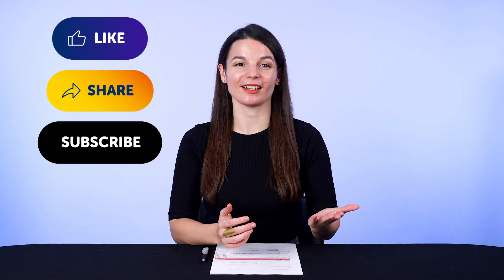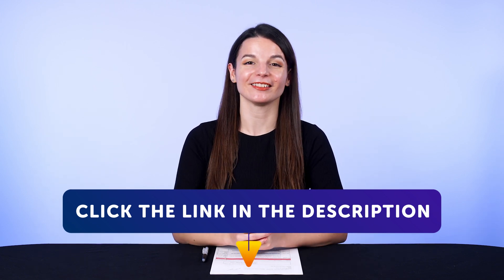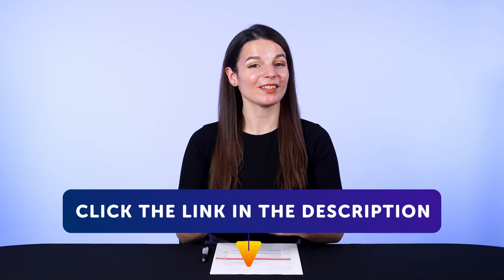We release new videos every week. And if you're ready to finally learn language the fast, fun, and easy way and start speaking from your very first lesson, get our complete learning program. Sign up for your free lifetime account right now — click the link in the description. See you next time!